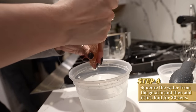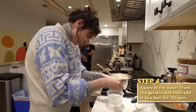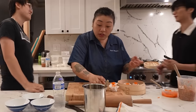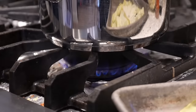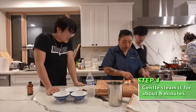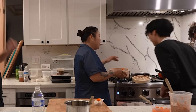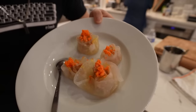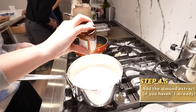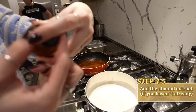Squeeze as much water out as you can, then just put the gelatin in there and melt it in for about 30 seconds to a minute. Once it's melted in, it's ready. We're going to steam the shumai — low heat for about eight minutes. I don't want it to be too aggressive because this is what it looks like if you overcook it or if the water is too hot.